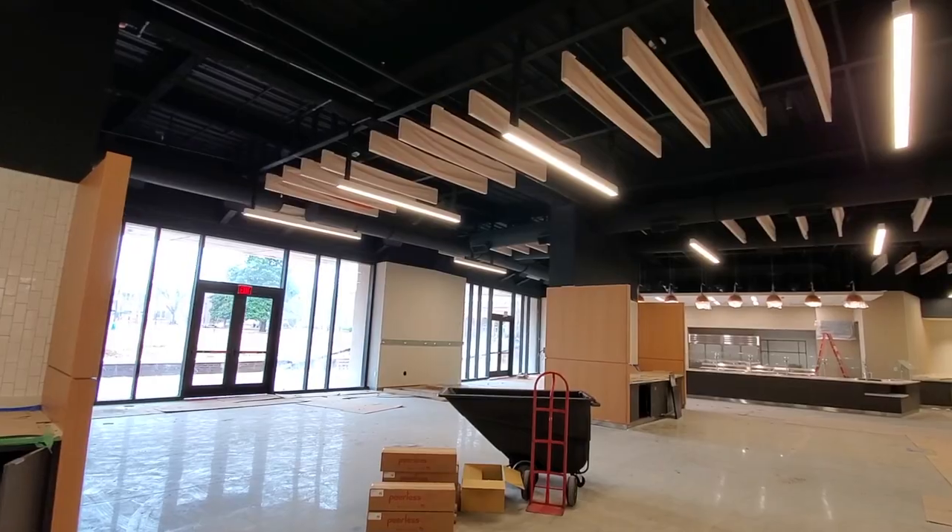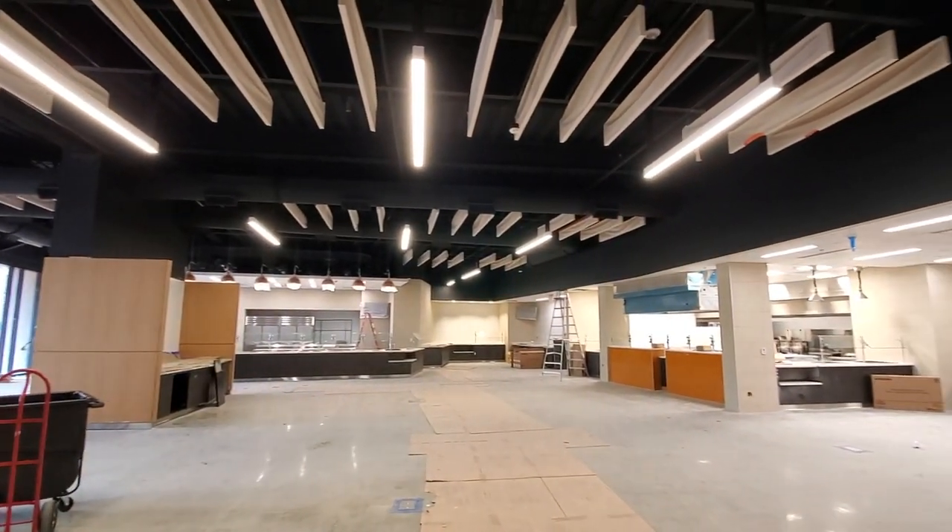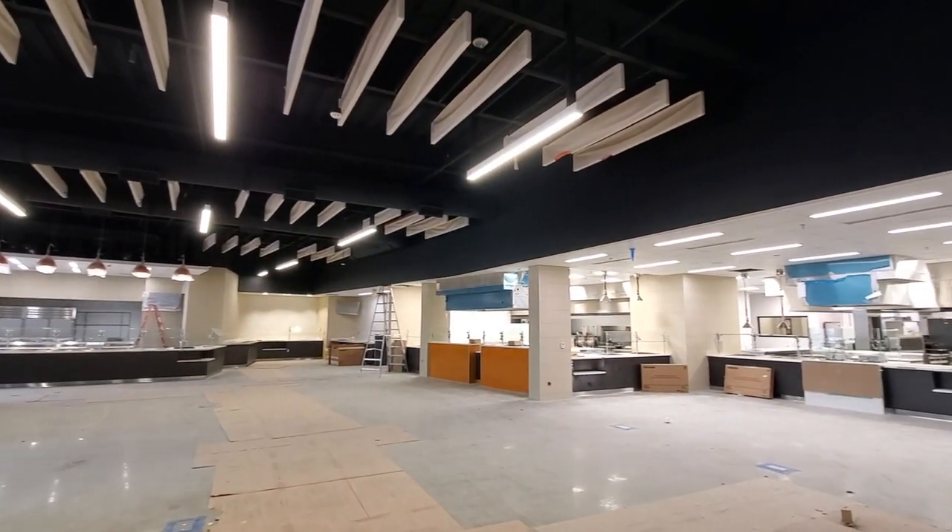The cafeteria looks like it's ready for tables and chairs to be installed, and as you can see it's a huge space upgrade from our beloved Marshmix Dining Hall.